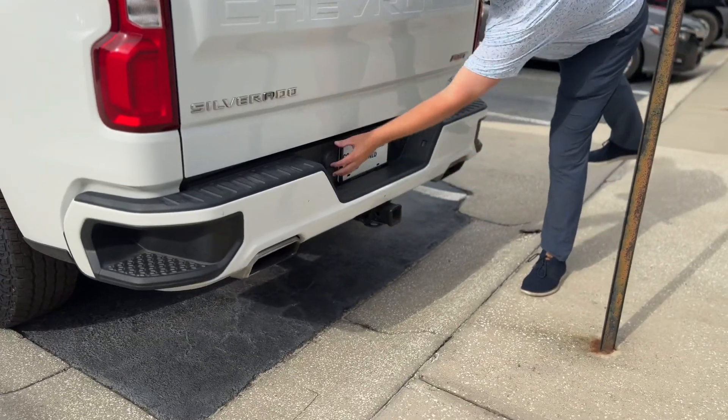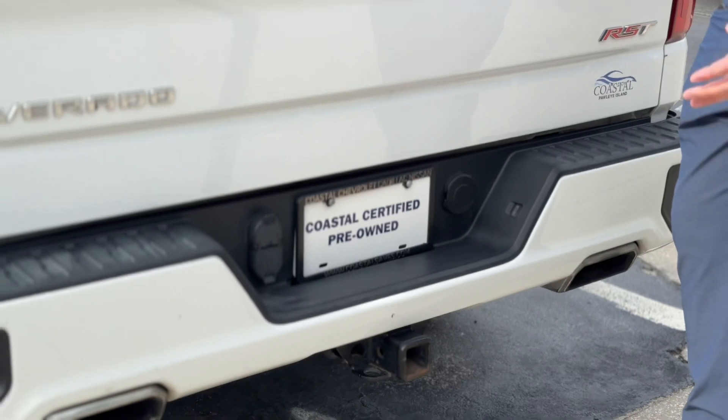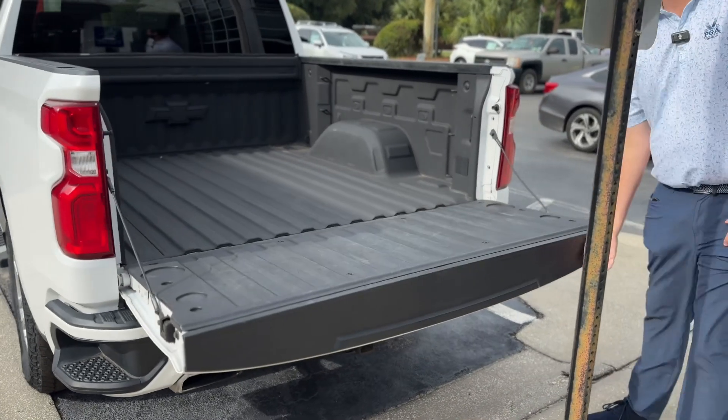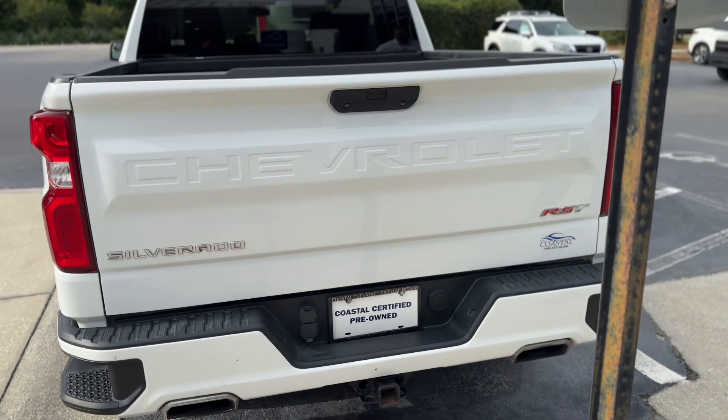Along the back here, you've got your two-inch receiver, four-pin and seven-pin wiring harness, so no worries about adapters — you have multiple plug-in options. The tailgate comes with a nice dampener, so it comes down really soft, and even if your kids are lifting it up, it takes very little effort to get it closed and locked in place.